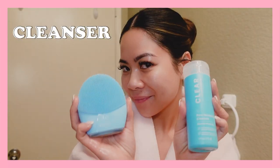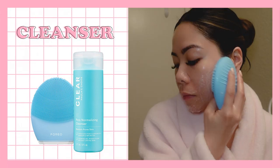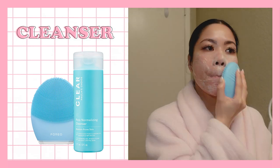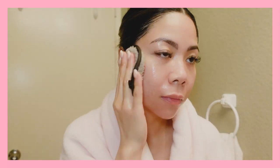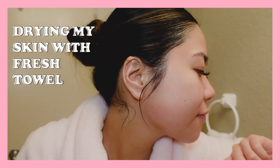I then proceed with my favorite cleanser from Paula's Choice, which fights acne without drying. It contains salicylic acid that dissolves pore-clogging impurities to help prevent acne breakouts, blackheads, redness, and dullness. After all the cleansing, I pat my face with a fresh dry towel. I try to avoid heavy tugging — just a gentle pat for aging gracefully.